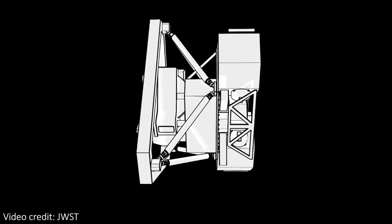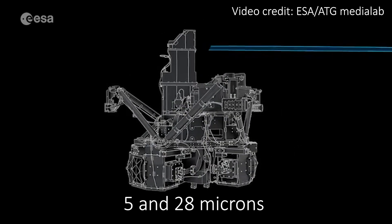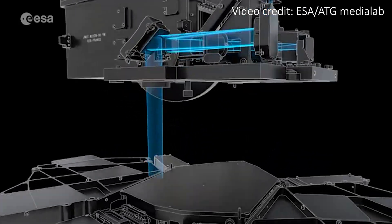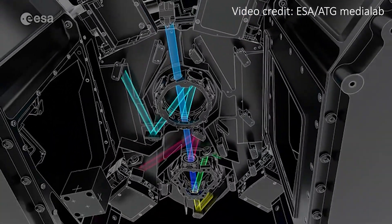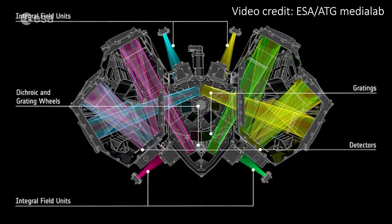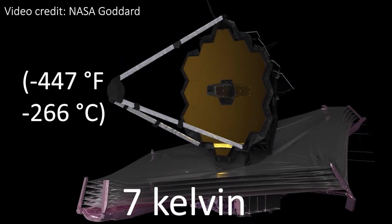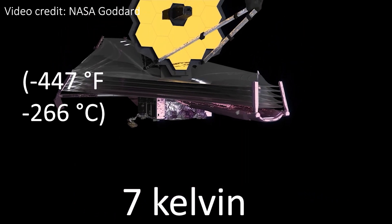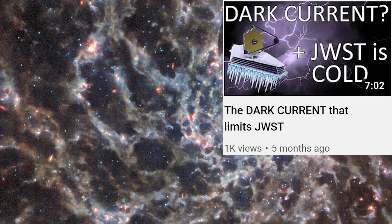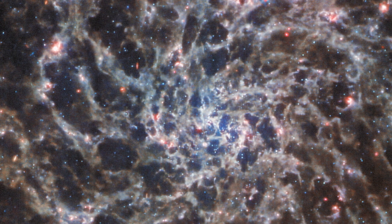The image was a tricky one to take because it used Webb's MIRI instrument. This is the only instrument on Webb that looks at mid-infrared light, specifically between 5 and 28 micron wavelengths — all of the others look at the shorter, near-infrared wavelengths. For MIRI to do this with the quality and resolution needed, it's kept 33 degrees Celsius colder than all of the other instruments on board, at just 7 Kelvin — that's 7 degrees above absolute zero. It's a combination of the observatory's heat shield blocking heat from the sun, Earth and moon, and also an active cooler that keeps it chilly.